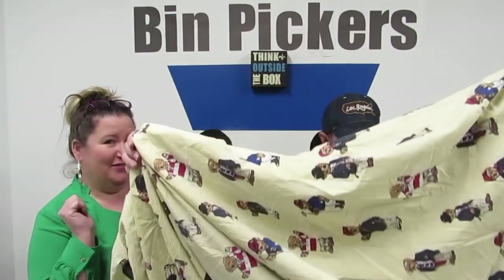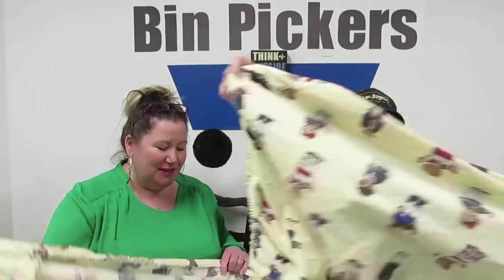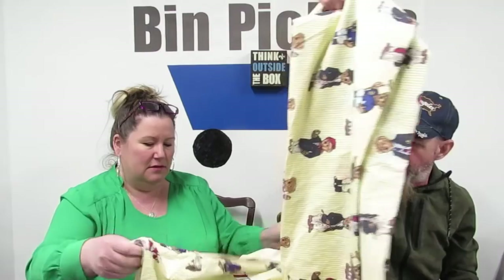Okay, so this is Ralph Lauren — it has the bears. It's vintage, made in the USA, 100% cotton. It's the yellow stripe, not the blue stripe. Yellow is harder to find but I think the blue stripe might actually sell better. The elastic is a little stretched but that's fine. And there's a top sheet too. I think I could price this set at least $75. I was excited — I saw it and I'm like, yes please.